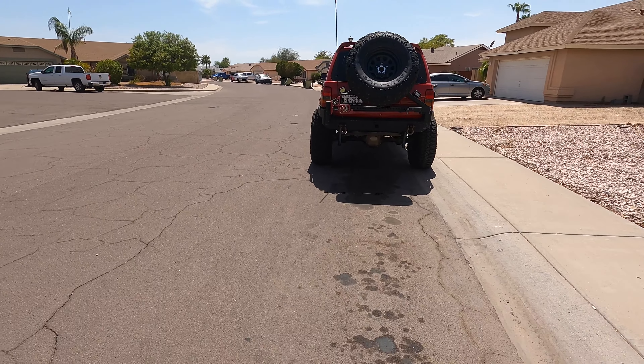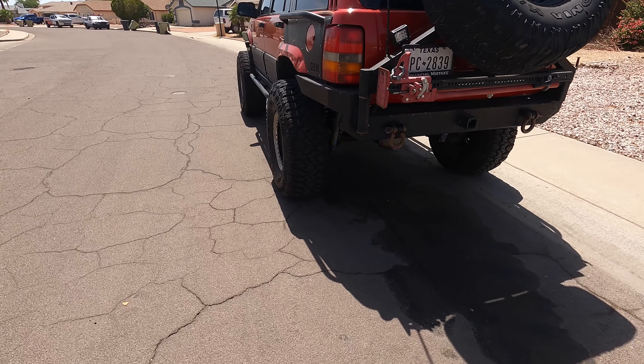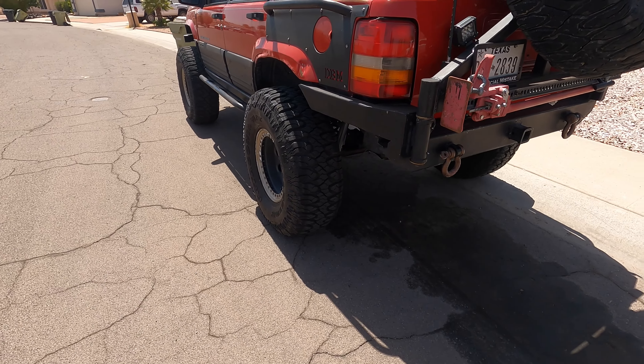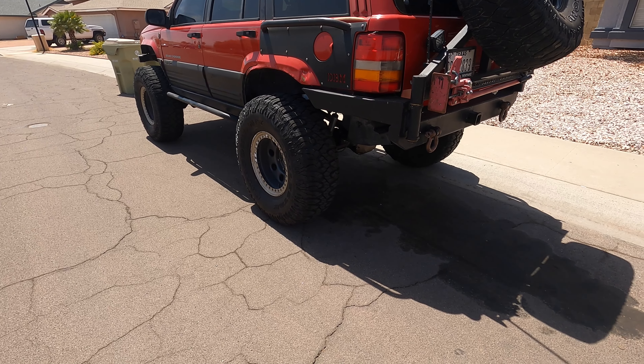First, we have the Jeep — obviously the main vehicle I post. Did a walk-around when I first started uploading videos, so there's not much that's changed.